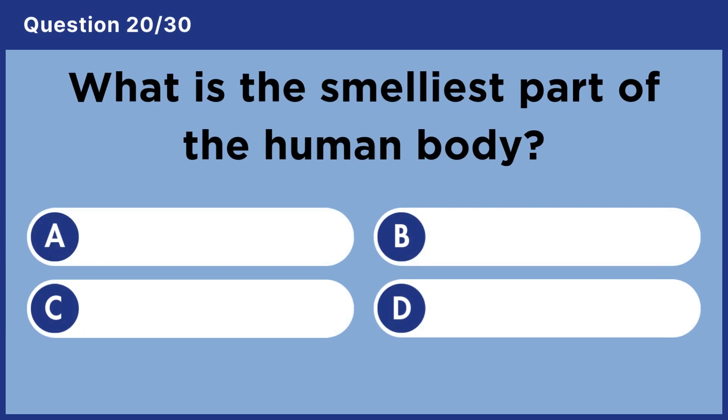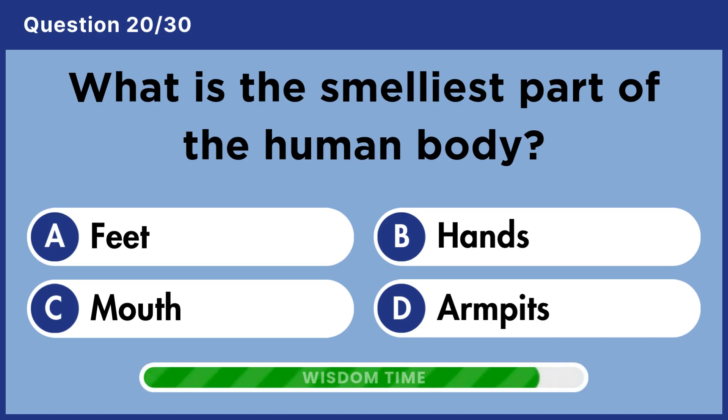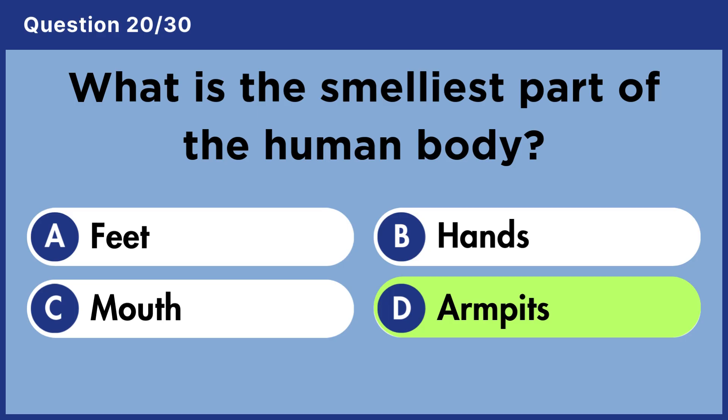What is the smelliest part of the human body? Answer D. Armpits.